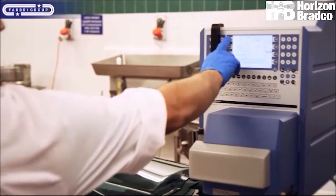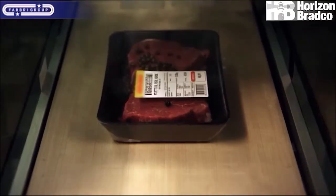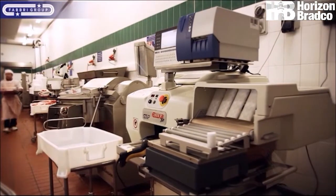All Fabri machines can be integrated with Priceway labeling systems from the major popular brands. The systems can be hooked up to the retailer's IT network so that all data on traceability, pricing, and weight will be transferred to the back office.